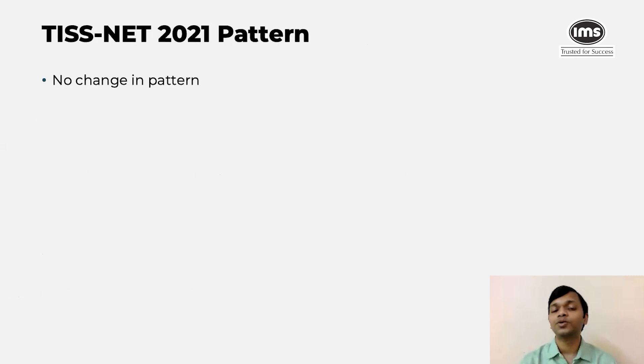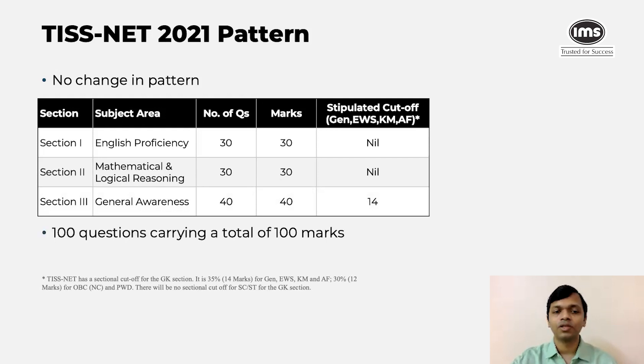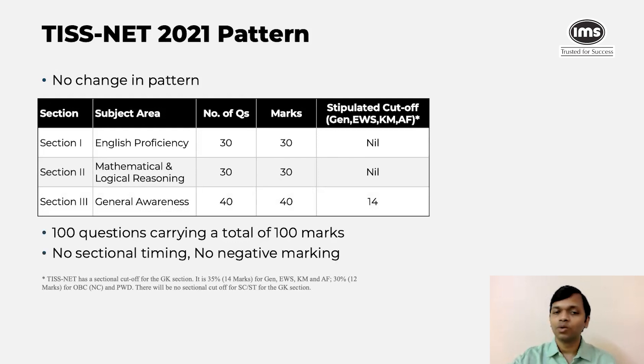This year, due to the COVID situation, a lot of tests underwent significant change in the test pattern. However, TISNET decided not to follow that path and kept the pattern exactly the same. The number of questions in each of the sections also remained the same. In English you had 30 questions, in Math you had 30, and there were 40 questions in GK, as it has been for the last several years. So there were a total of 100 questions carrying a total of 100 marks.